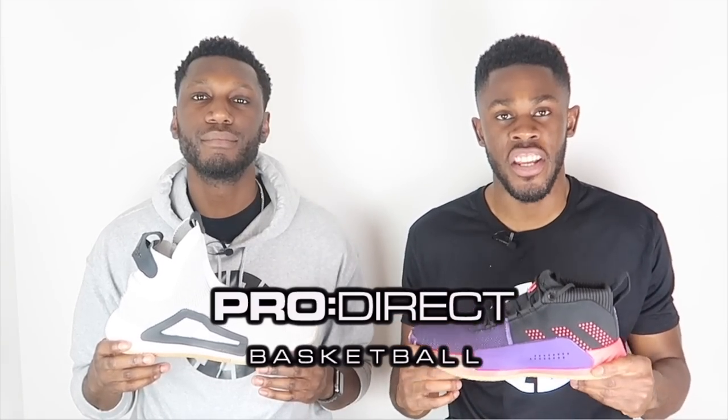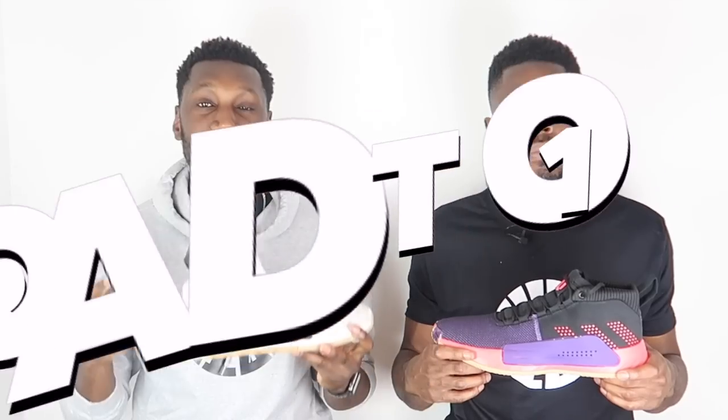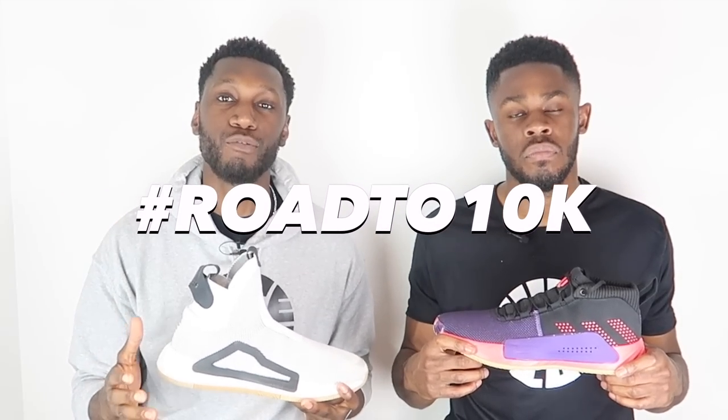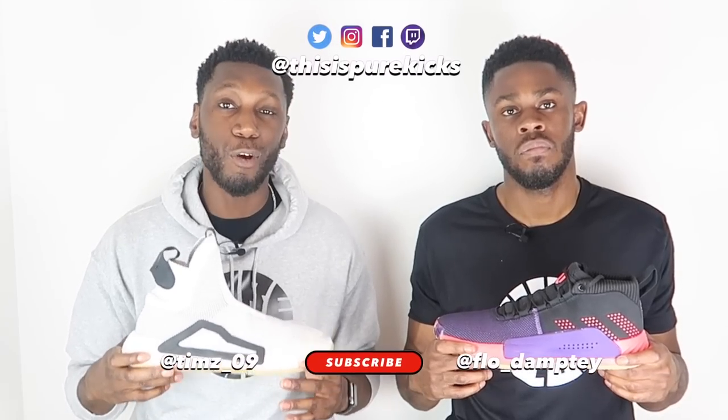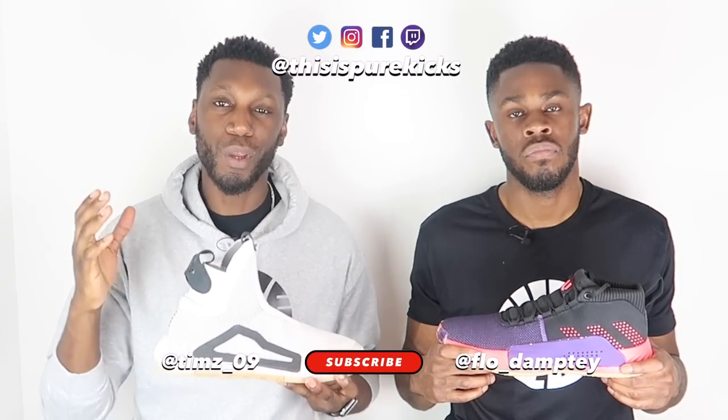Big shout out again to Pro Direct Basketball for sending these through — we highly appreciate it. Before you go, don't forget to like, comment, and subscribe. Comment whether the Next Level takes the cake for you or if it's the Dame Five. Hit that subscribe button and the bell to get notified every time we drop a new video — we're close to 10K and we have a lot planned. This is Pure Kicks — let's get it!